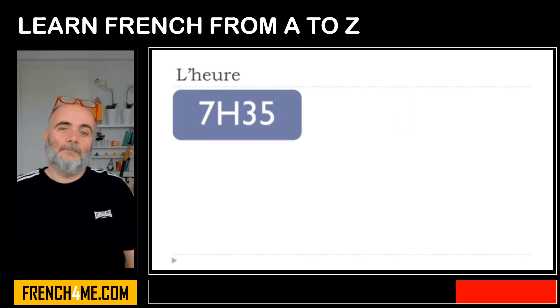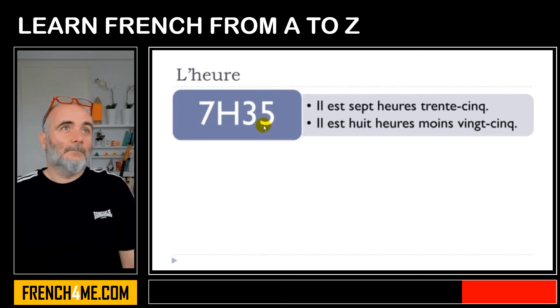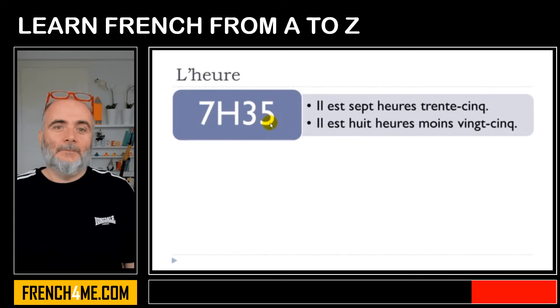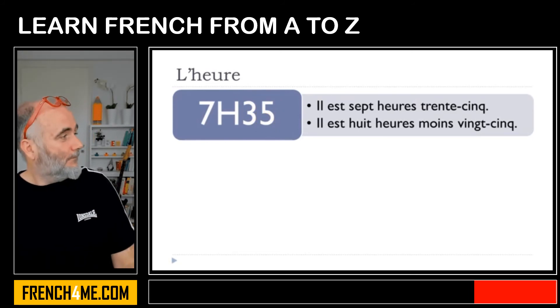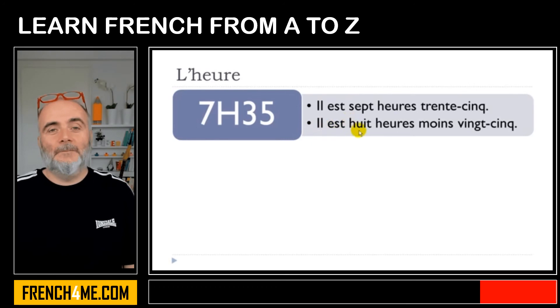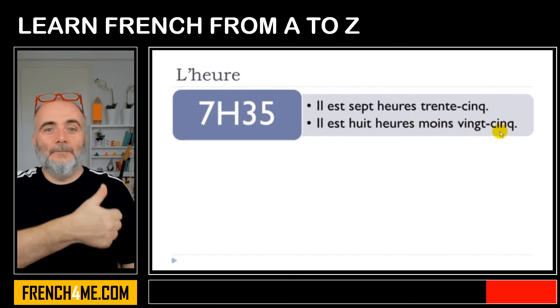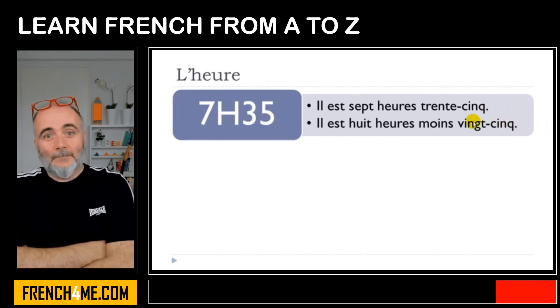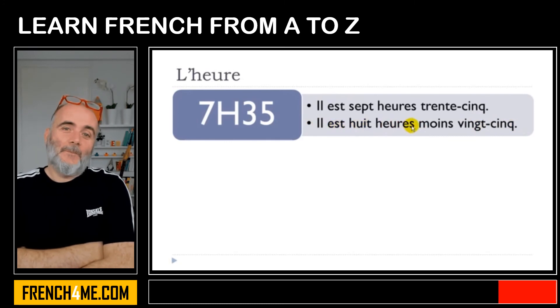If we're going past thirty minutes, the first possibility is il est sept heures trente-cinq — trente-cinq meaning thirty-five. But as in many languages it's possible to say minus something — in that case it would be twenty-five minutes to the next hour, so: il est huit heures moins vingt-cinq. Moins means minus. We also don't use the word minute here — just put the numbers. Il est huit heures moins vingt-cinq.